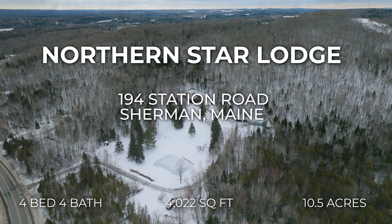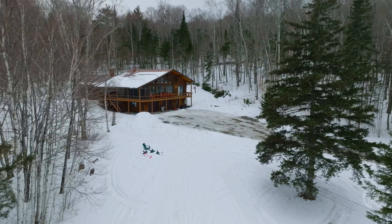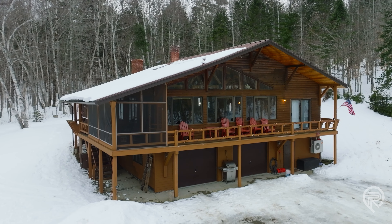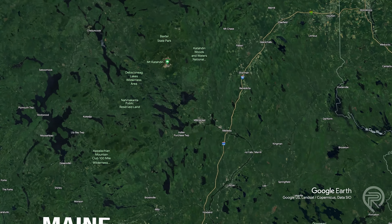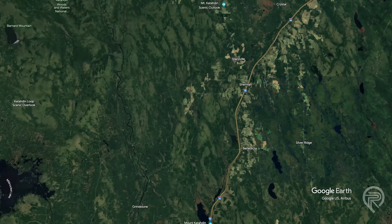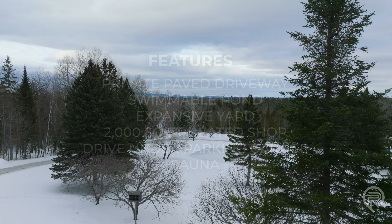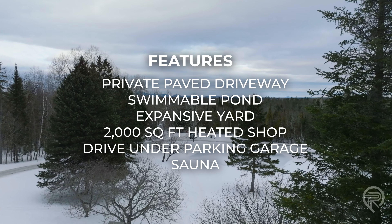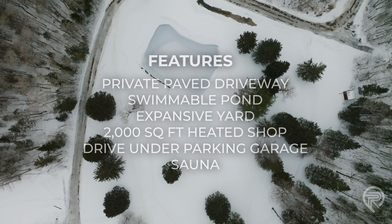Imagine opening the door to your own slice of Maine's Katahdin region where your dream of owning a beautiful retreat becomes a reality. A private paved driveway ushers you through towering spruce trees into a landscape where adventure and serenity meet. The lodge, nestled on 10 and a half acres of lush land, offers a swimmable pond and an expansive yard, standing as a testament to Maine's natural beauty.